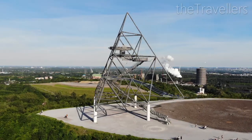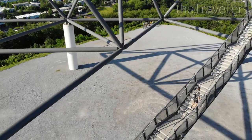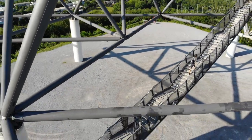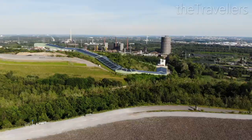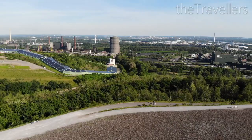Next stop: Tetraeder in Bottrop. From here you have a great view over the whole Ruhr Valley. If the weather is clear, it's worth every step up here. The Ruhr Valley in all its beauty.